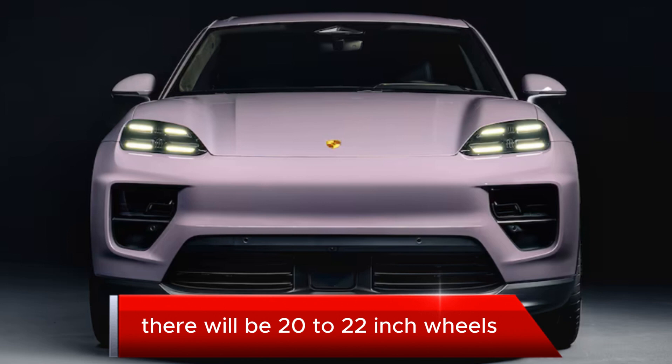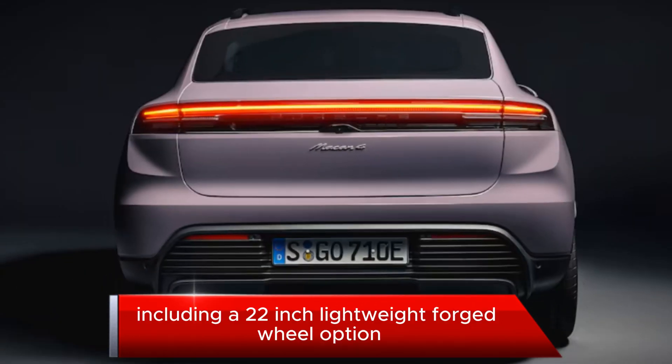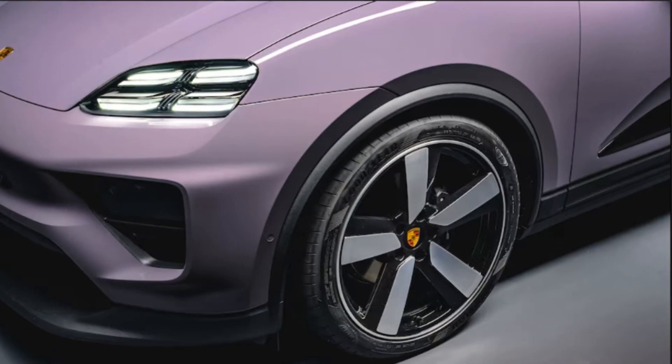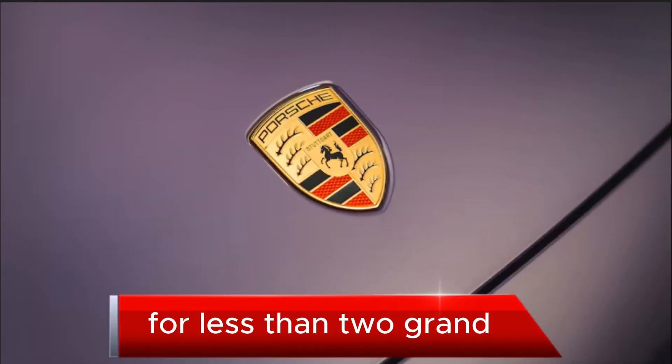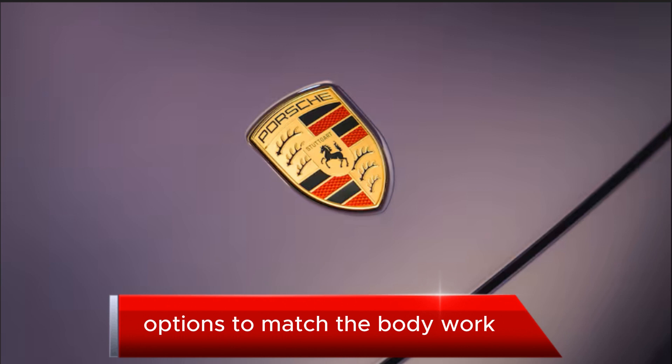There will be 20- to 22-inch wheels across two available powertrains, including a 22-inch lightweight forged wheel option and specific off-road wheel options. For less than two grand, you can paint two of the wheel options to match the bodywork.